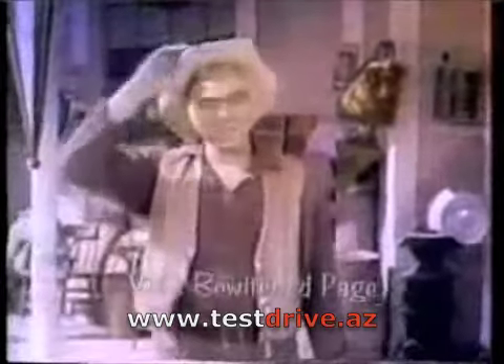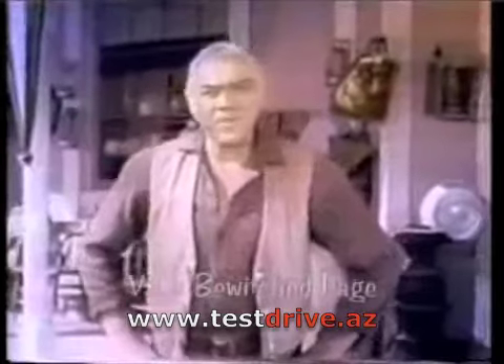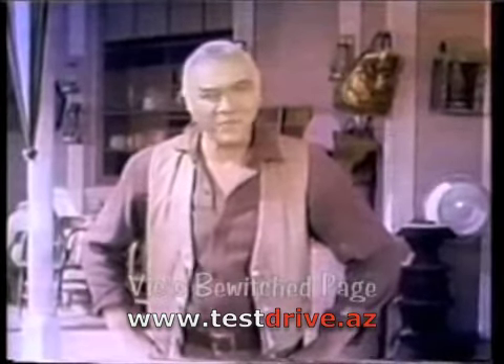Welcome to Virginia City, though I guess we should call it Chevrolet City, because this is where we'll begin to show you the exceptionally exciting lineup of new 1965 cars from Chevrolet.